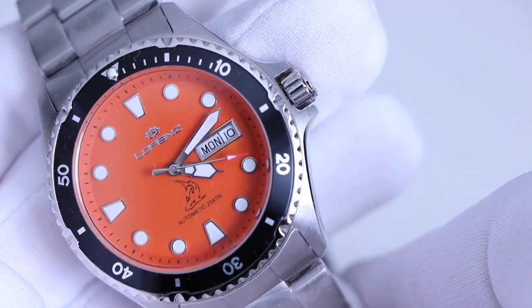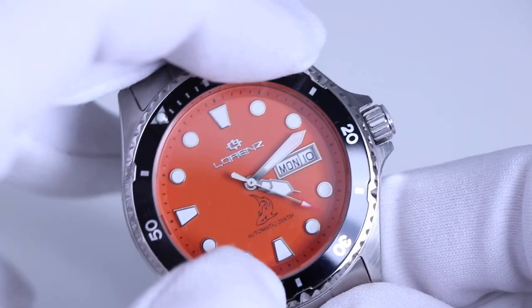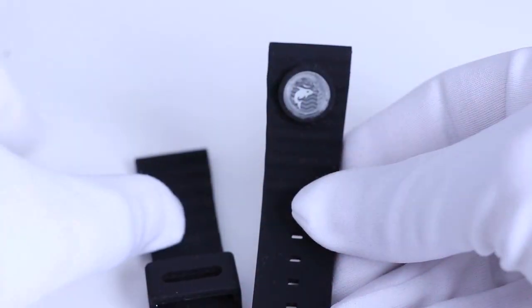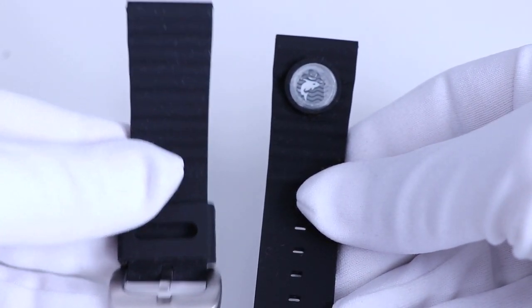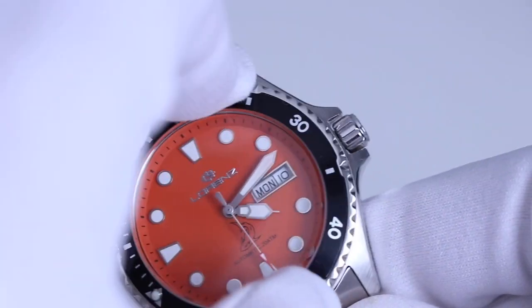The watch came with an additional strap. It's quite comfortable, fairly substantial, and it has a shark motif in the second portion of the strap, matching the pattern on the dial. The Lorenz logo and markers are all applied and you have a day-date complication.